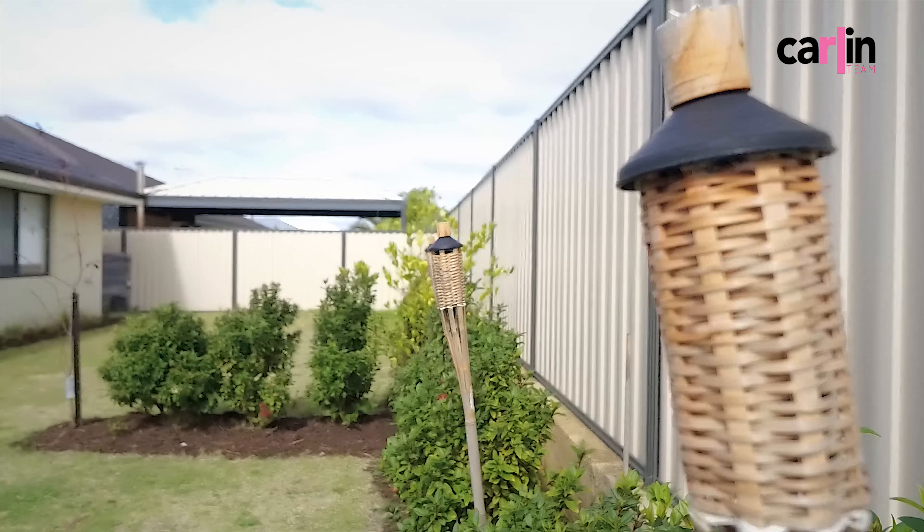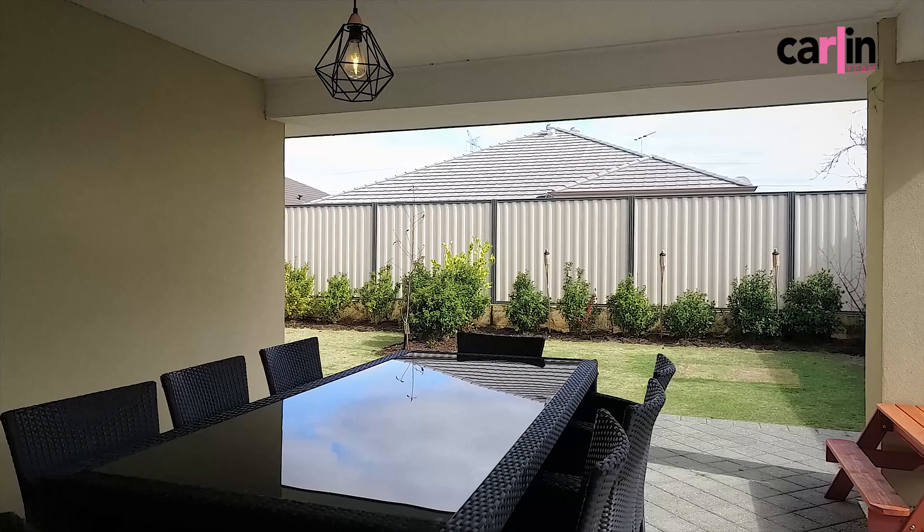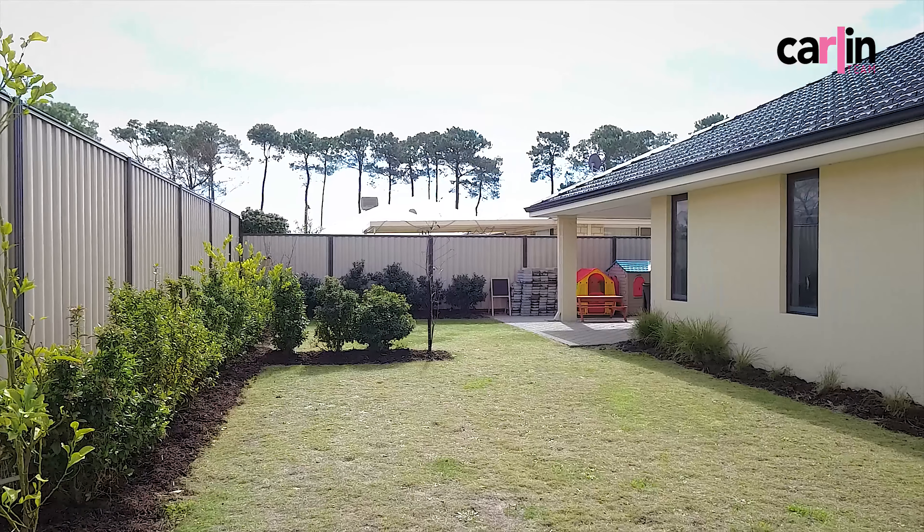The outdoor alfresco area is perfect for entertaining and overlooks a large lawned area, perfect for those little kiddies to run around, or if you desire, even enough room for an extra large pool.